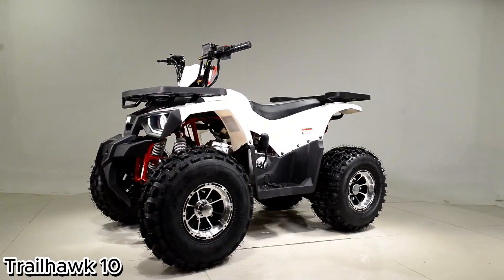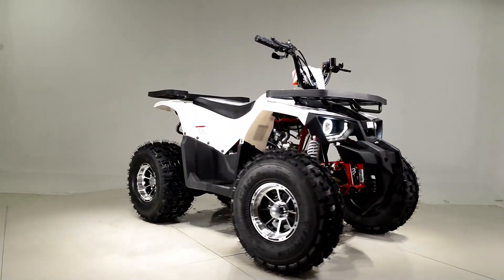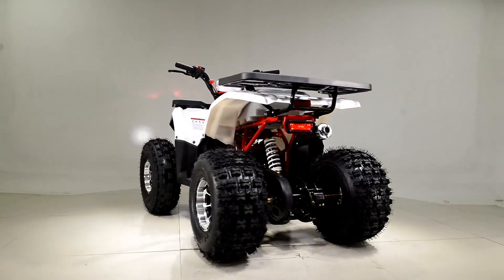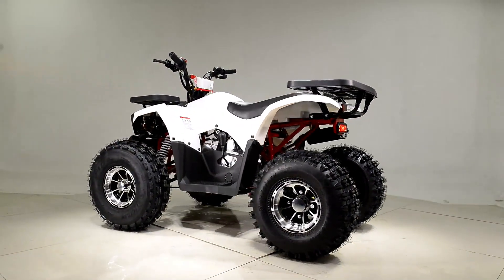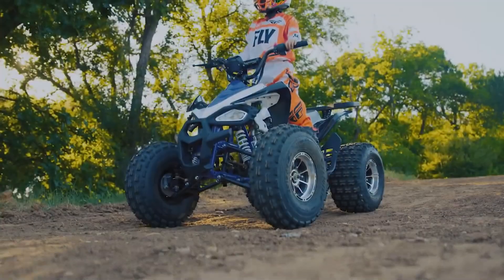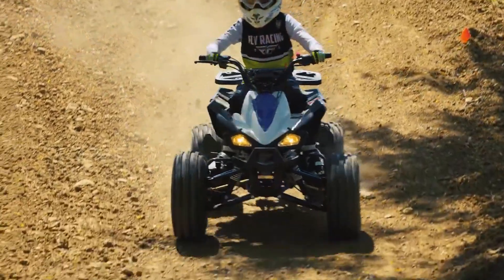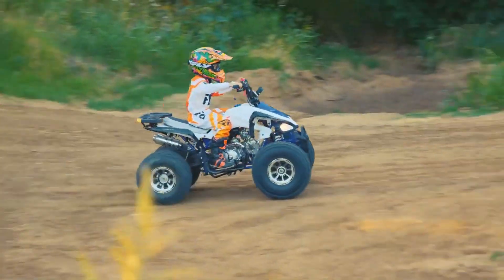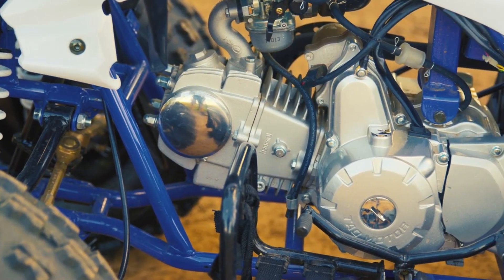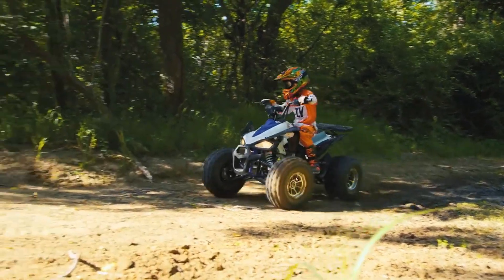Trailhawk 10: Built for adventure, designed for control. The Trailhawk 10 is your ultimate companion for off-road thrills, engineered to deliver power, safety, and performance on any terrain. At its core is a robust four-stroke engine that ensures reliable strength for every adventure. Whether navigating rocky trails, muddy tracks, or open fields, safety and control are top priorities, with a wireless engine shut-off system and throttle limiter. The hydraulic disc brakes provide confident stopping power, while grease zerks make maintenance fast and simple.